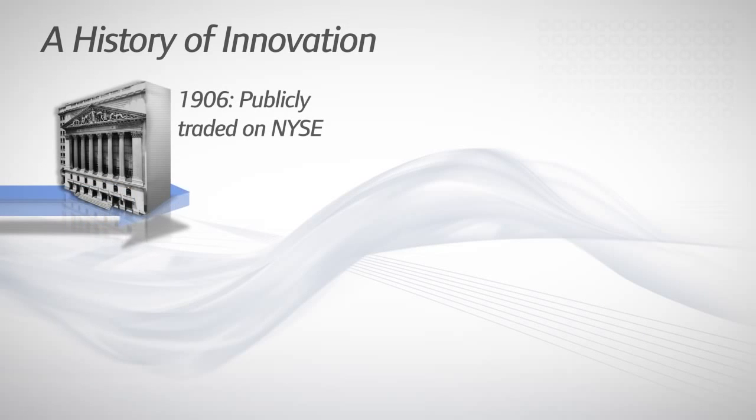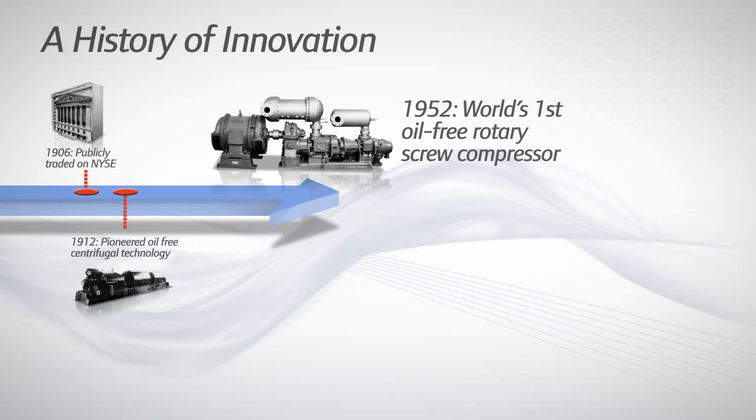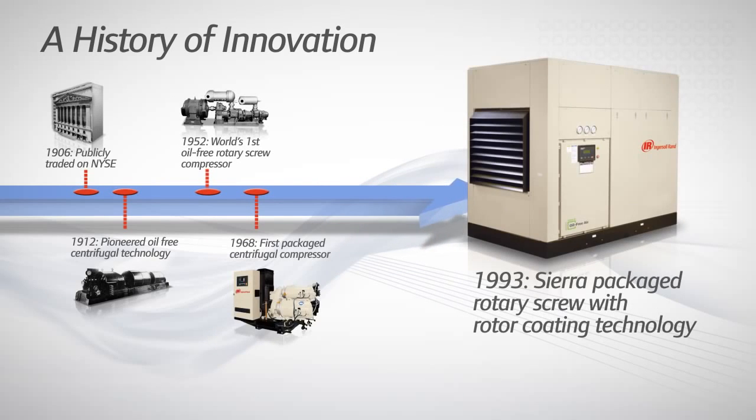With nearly a hundred years developing compressed air systems for all types of industries, Ingersoll Rand has the knowledge and experience to build a reliable oil-free system to match your needs.